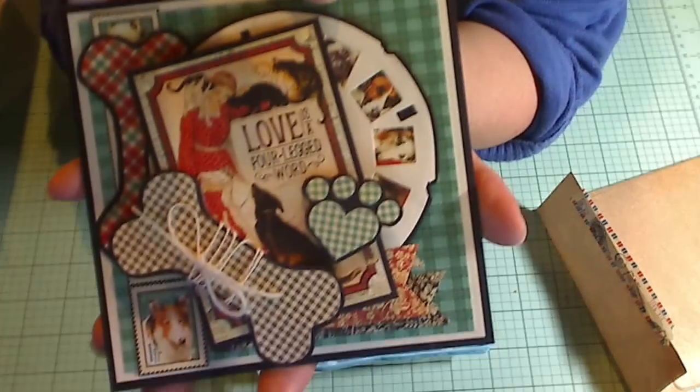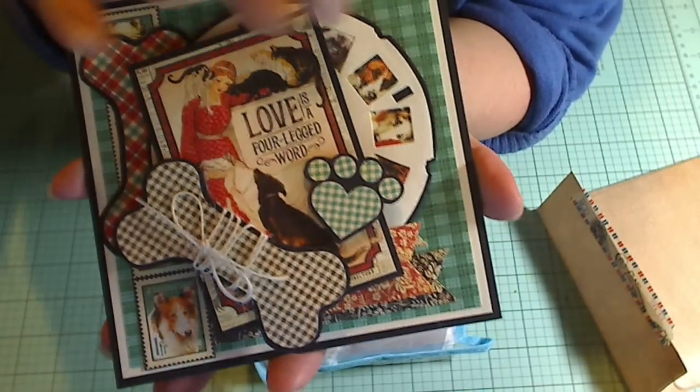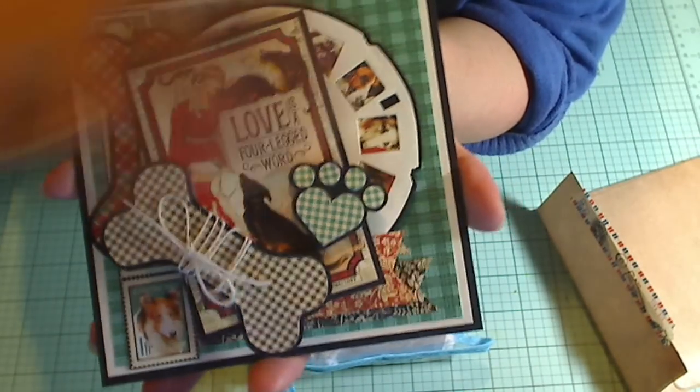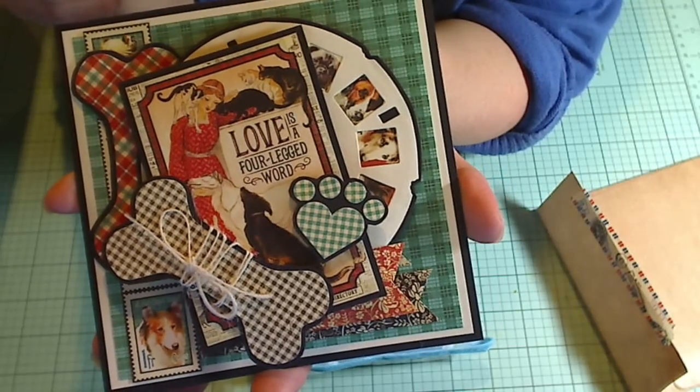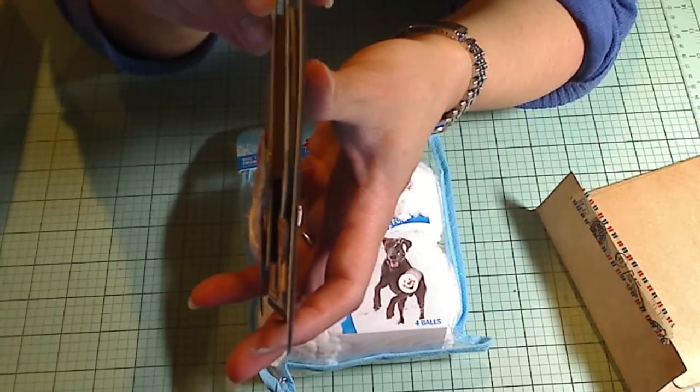And he's put all the little cut aparts — the little dog pictures — in the viewmaster thingy. Isn't that cute? There's so much layering. Look how thick that is.